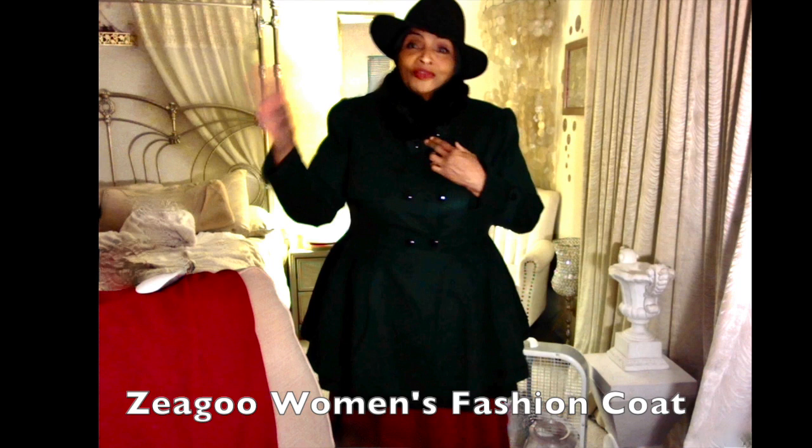Hi, this is Pat with Pat's Two Cents. This is the ZIago Women's Fashion Coat Review. I don't do these too often, but I wanted to share that I got this coat on Amazon. I think it was $69 or $65 — it was $65.